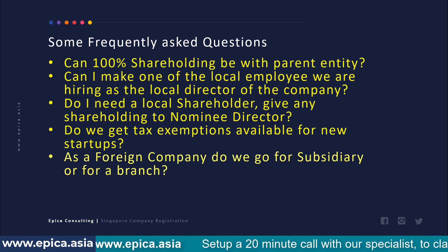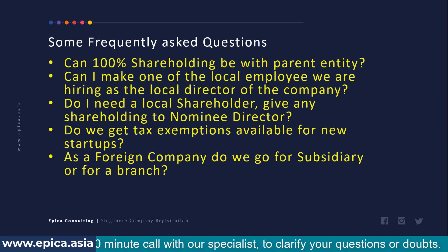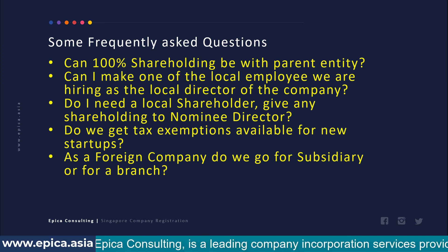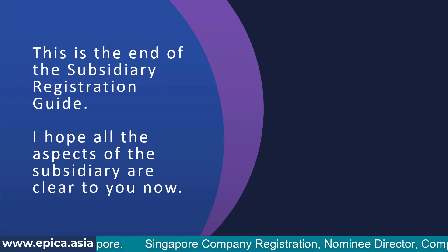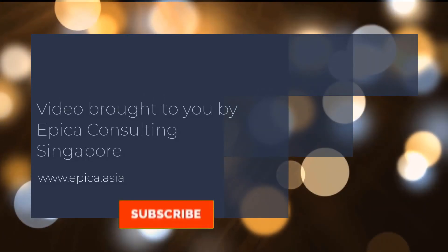The last question is: as a foreign company, should you go for a subsidiary or a branch? The majority of foreign companies incorporating in Singapore prefer to go for a subsidiary. A branch is a very specific structure and is not as advantageous as a subsidiary entity. The natural choice is a subsidiary unless you have specific reasons to go for a branch. This concludes the guide to subsidiary registration in Singapore, brought to you by Epica Consulting Singapore.